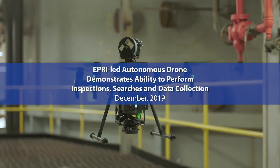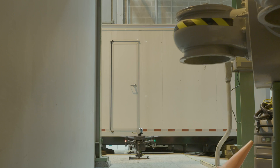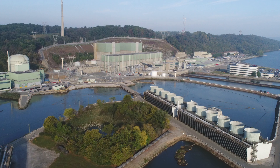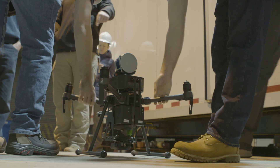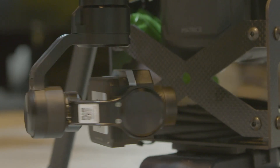Work in radiological control areas at nuclear power plants can at times expose workers to industrial safety hazards and additionally result in radiation exposure. During the EPRI demonstration, which was performed at the Peach Bottom nuclear power plant operated by Exelon Generation, a drone was capable of performing all these tasks without operator intervention, thereby saving radiological exposure and also reducing industrial hazards to workers.